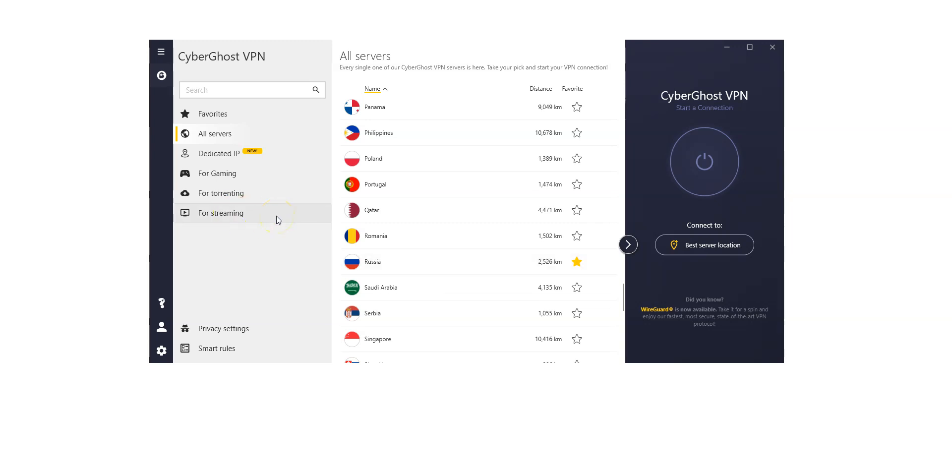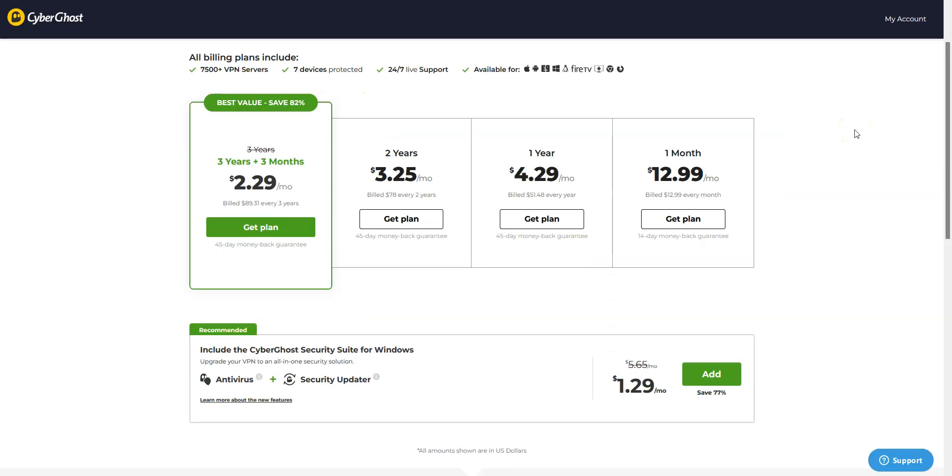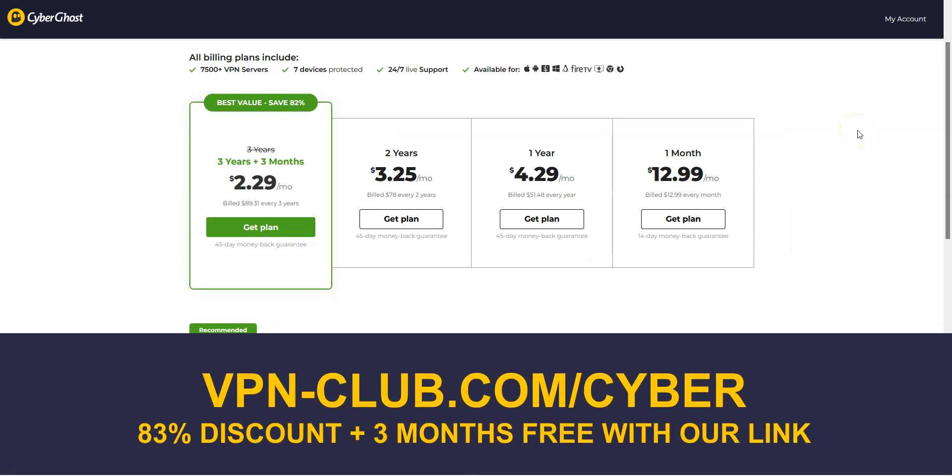There are even servers optimized for streaming, others for torrenting, others for gaming. We like CyberGhost because it's quite fast and comes with lots of settings and options that will appeal to intermediate and advanced users. It is one of the cheapest premium VPNs on the market — great value for money. To give it a try, visit vpn-club.com/cyber or click the link in the description. With our link, you'll take advantage of an 82% discount and 3 months free. CyberGhost also comes with a 45-day money-back guarantee, which is more than any other VPN.